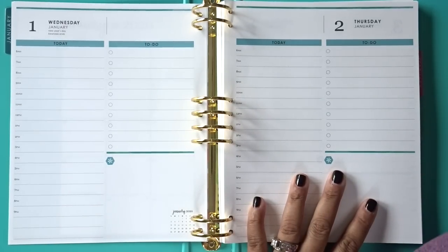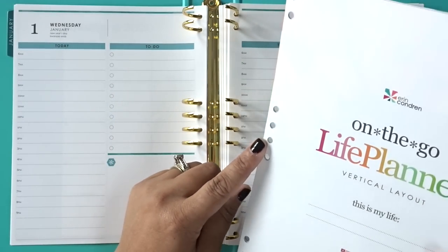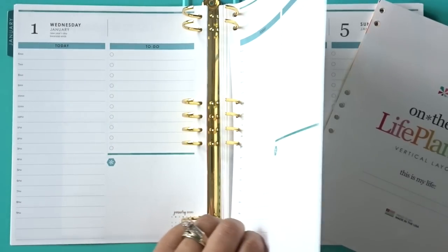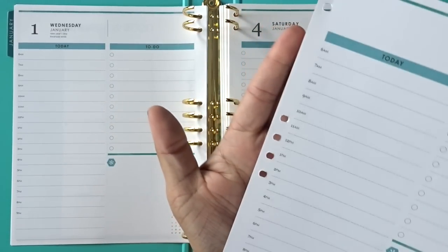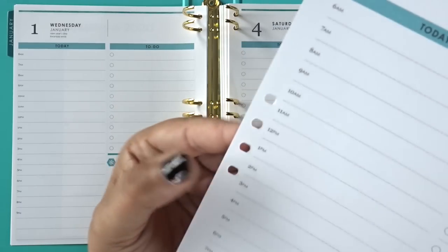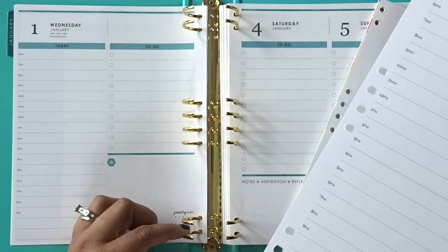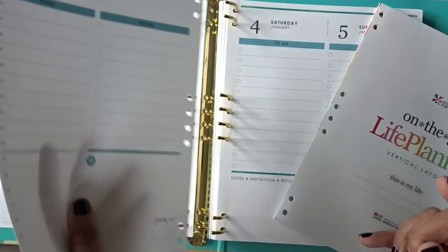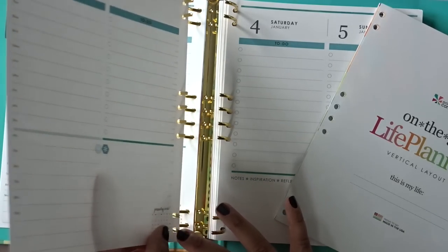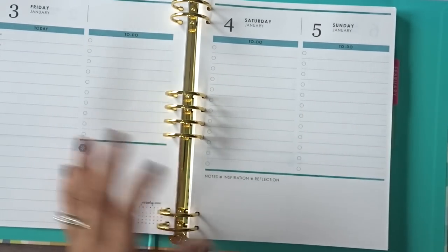Let me show you what I mean by the holes being different. The regular life planner original inserts are circular, but these ones are not — they're kind of like the coil punch, with a little straight edge and then rounded. This makes it very difficult to turn on these metal rings, which is a huge difference. They were already a little bit difficult to turn, but with the way these are punched it's really difficult.